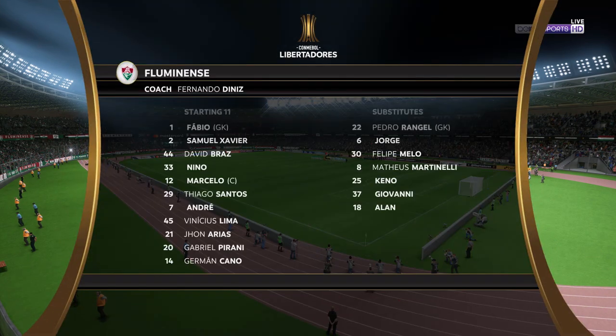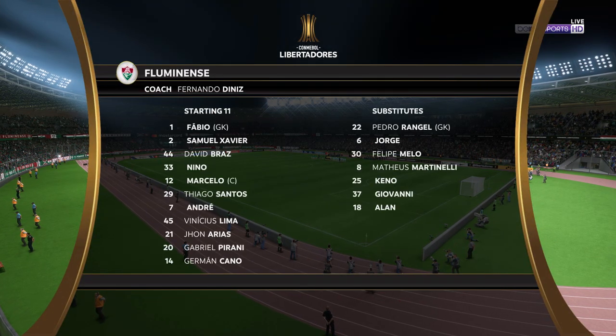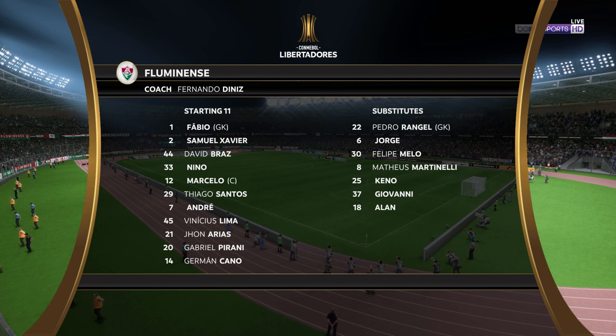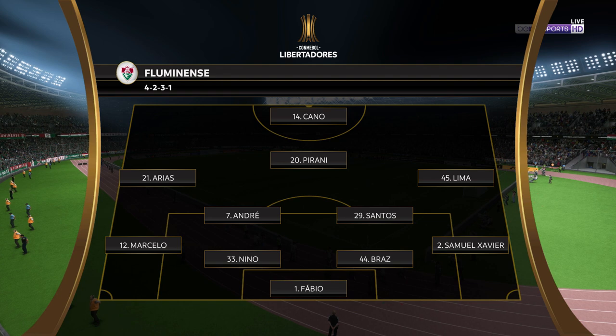And the line-up for the home side. Well, in this shape, if their wide players stay high up the pitch and get enough of the ball, it's a very attacking line-up. But if they drop too deep, they will then leave the centre-forward isolated, and it could be difficult for them.